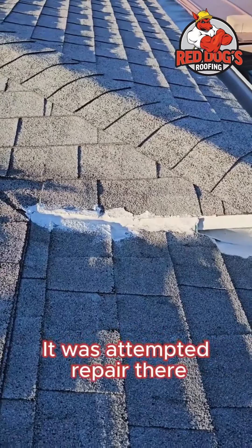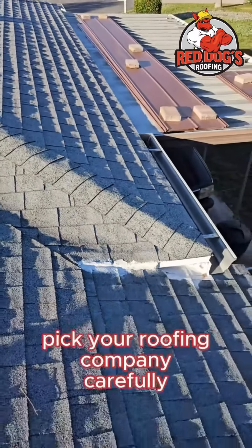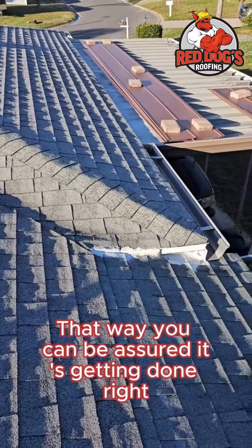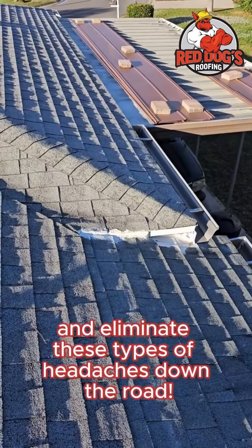It was attempted repair there, it looks like. Always vet your roofing company carefully, ask a lot of questions. That way you can be assured it's getting done right the first time, and eliminate these types of headaches down the road.